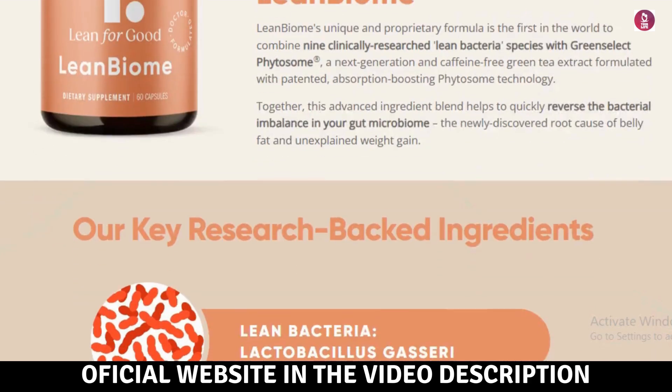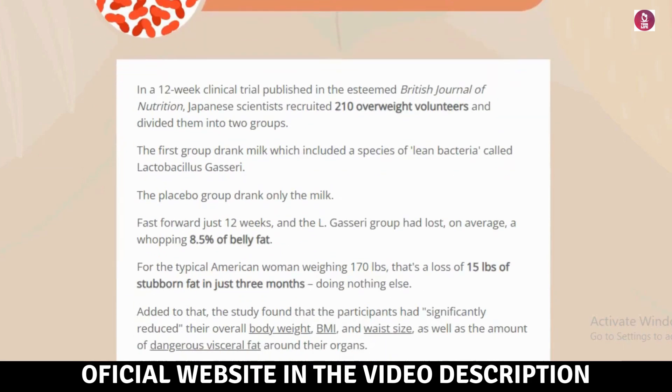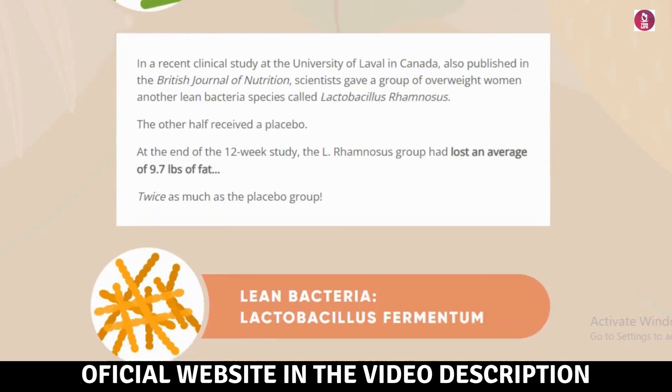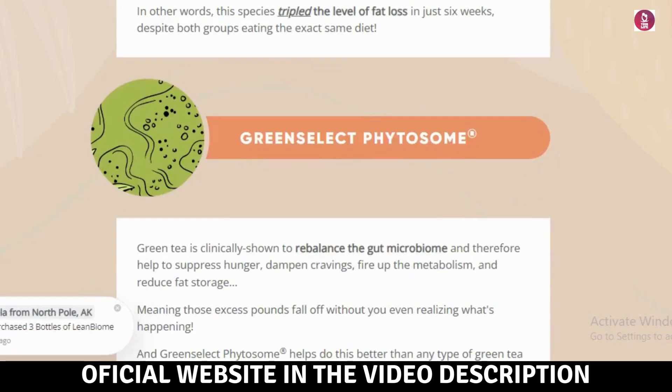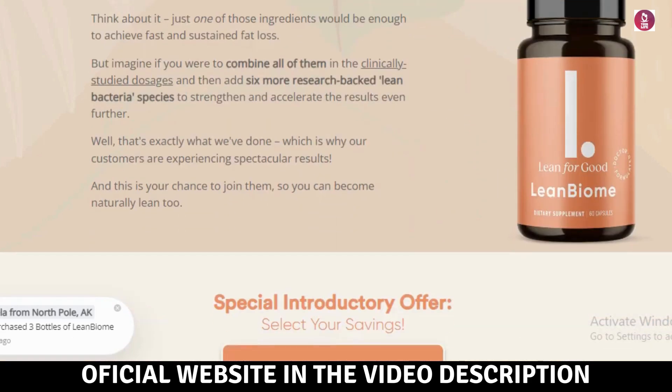First, be careful about where you purchase LeanBiome. Right now, it's only sold on the official website. To help you out, I've included the official website link below in the video description and in the first comment. I'm here to share my experience and help you understand if LeanBiome really works.